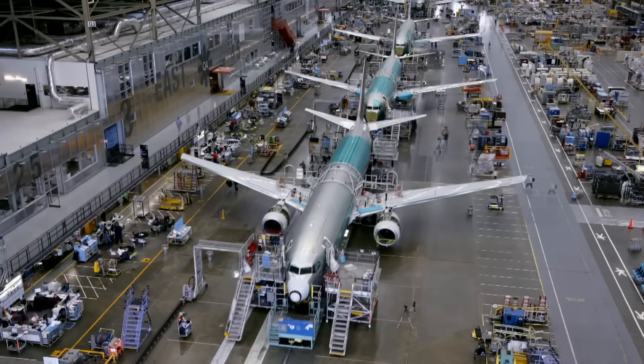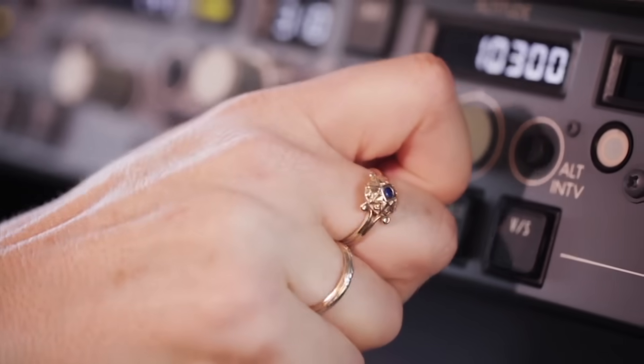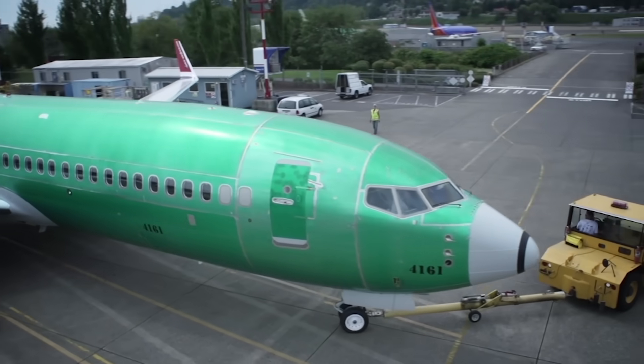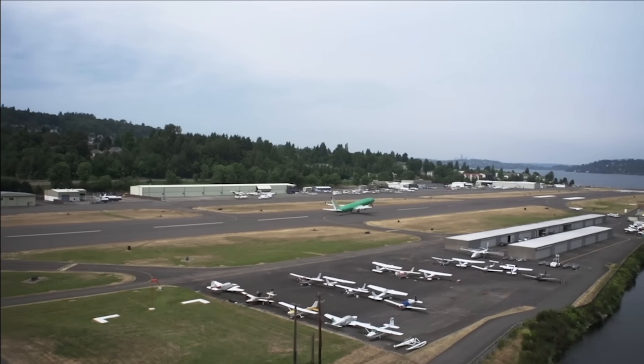The plane is nearing the end of the moving production line. On day nine, the customer gets to do a walk-through inspection before it's towed out of the factory — born, in a way, into the big wide world. The next stop is Renton Field for ground tests of the engines and other systems. And then, first flight.